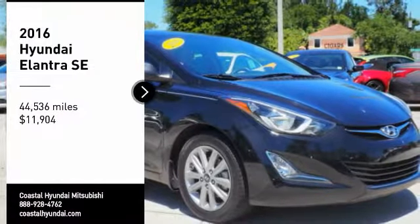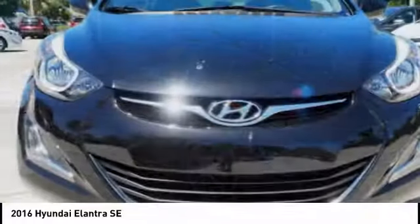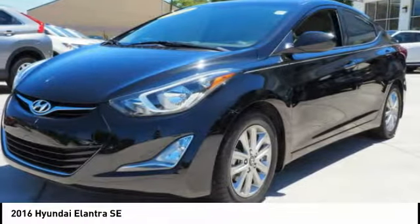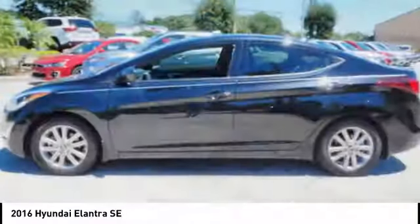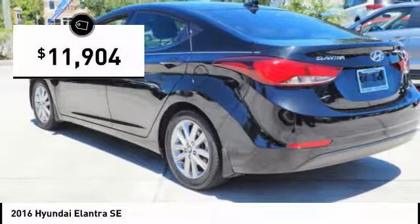You are going to love the 2016 Elantra. The Elantra boasts the most interior room in its class and gets an exceptional 35 miles per gallon. With its luxurious standard features, the Elantra is an easy choice and is priced below $15,000.